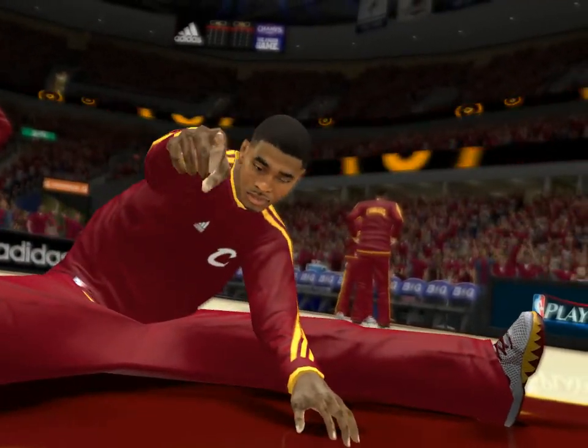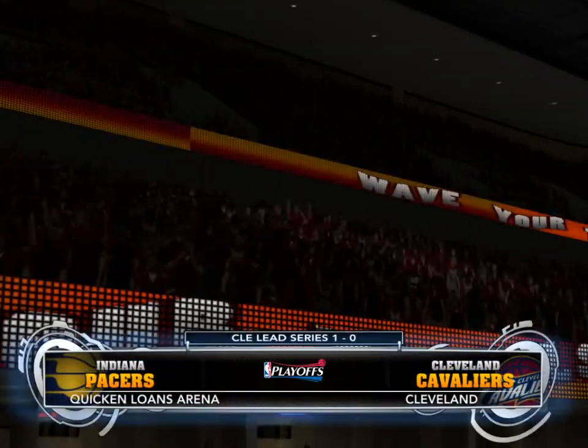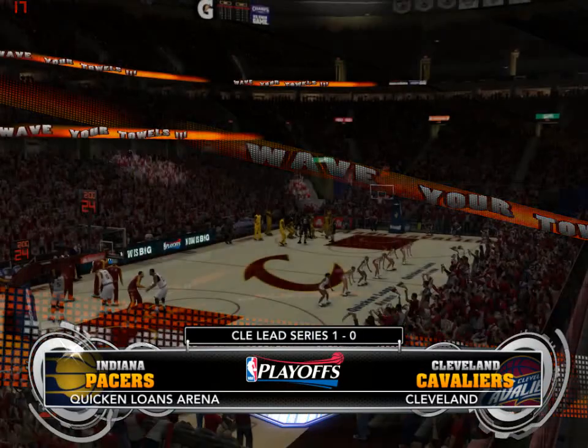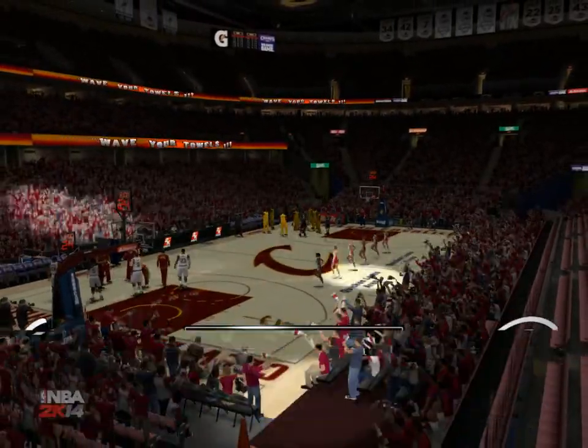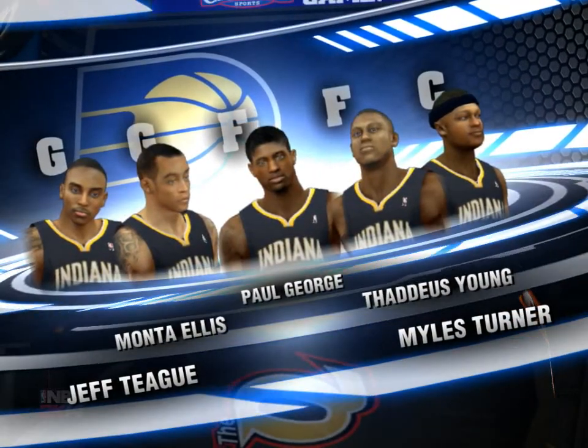The players get themselves in game mode with the tip-off just moments away. You can taste the excitement here in the Quicken Loans Arena. Round one of the East rolls on. Game two alongside Steve Curry and Clark Keller. This is Kevin Harlan. Playoff basketball on 2K Sports.